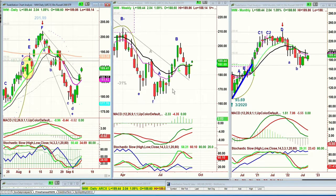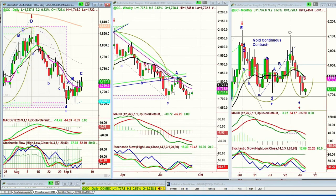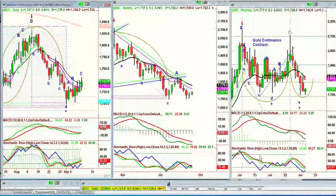Looking at gold — the GC contract is up nine at 1,737. Very nice move off the low. It was under 1,700, now it's at 1,737. But really, it's not great — it's just a very good move.